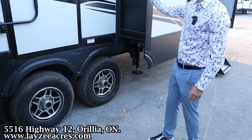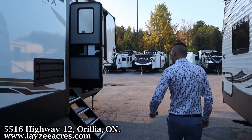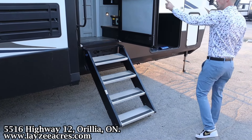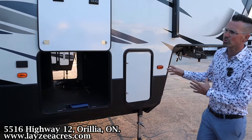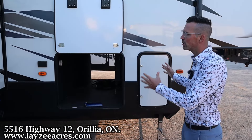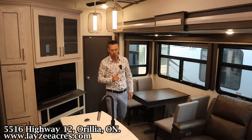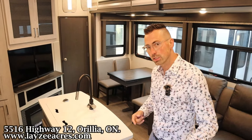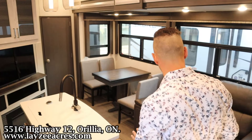We have a secondary entrance into our secondary bathroom. These are 16-inch tires with aluminum rims and road armor suspension. Our electric awning starts here and goes all the way forward. Both doors have secure steps and a grab handle, plus an outside receptacle. On the other side of the passenger storage this side is a little bit wider, which is good. Let's go inside.